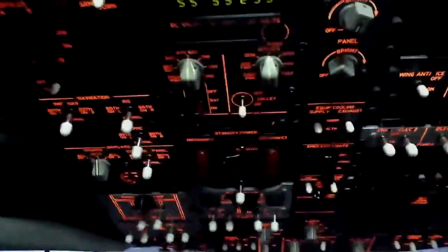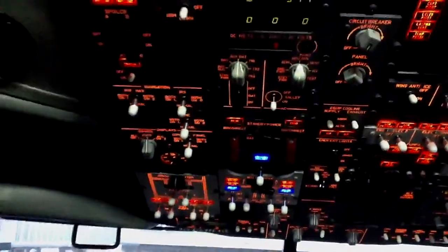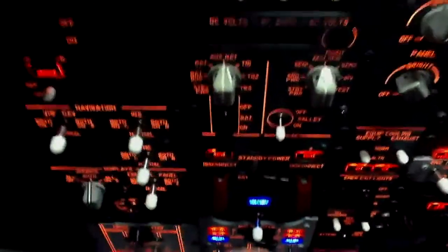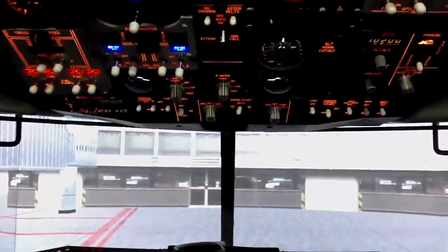I'm going to go ahead and try to start up some things without messing everything up — it's really hard to hold an iPad while doing this, so bear with me. I'm going to go ahead and turn on the battery power, standby power, get the ground power turned on. It's available right now. My Flight Illusions gauge just lit up.